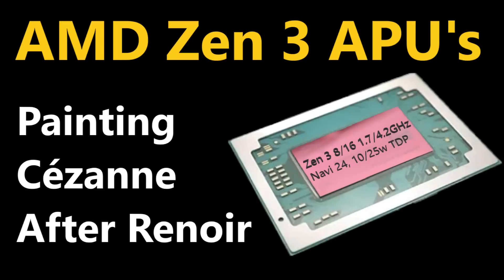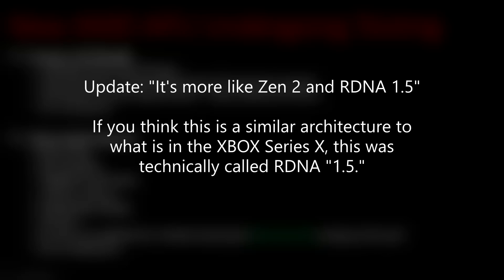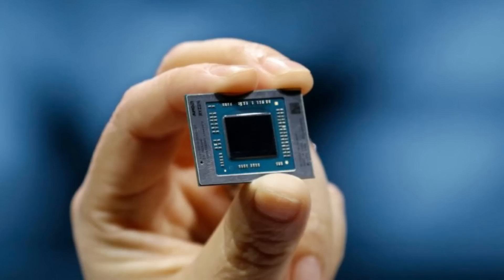While I put Zen 3 in the thumbnail, it was not strictly confirmed to be Zen 3 in my information — it sounds more like a half or even quarter node shrink to lower power usage on 7 nanometer plus. It's not that AMD isn't having Zen 3 APUs come out soon, but that specific one was more close to Zen 2 despite being on 7 nanometer plus. They called the RDNA architecture, despite having features like variable rate shading, more of an RDNA 1.5 — and I actually saw a leak saying both PlayStation and Xbox will have RDNA 1.5, which now I have multiple sources saying.